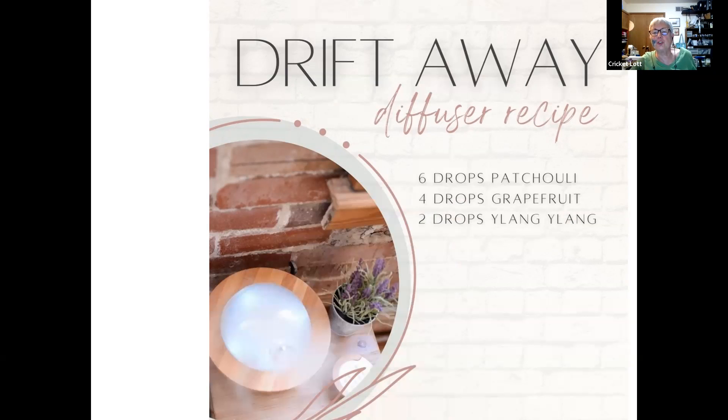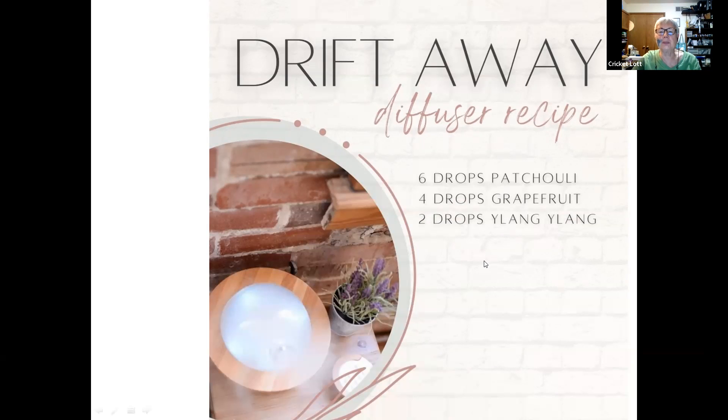Here's another diffuser recipe: patchouli, grapefruit, and ylang ylang — ylang ylang is in Peace and Calming too, so this would be great for relaxing and calming. And then a Refreshing Mattress Spray: half a cup of distilled white vinegar, half a cup of water, 15 drops of peppermint, and 15 drops of eucalyptus. Put it in an 8-ounce spray bottle, shake before use, and spray on your sheets about half an hour before bed. Use a fine mist so it dries, and you'll still smell the oils — it provides breathing support while you sleep.